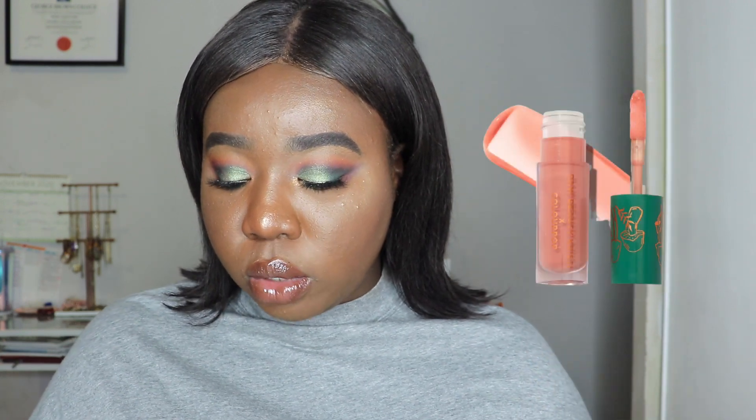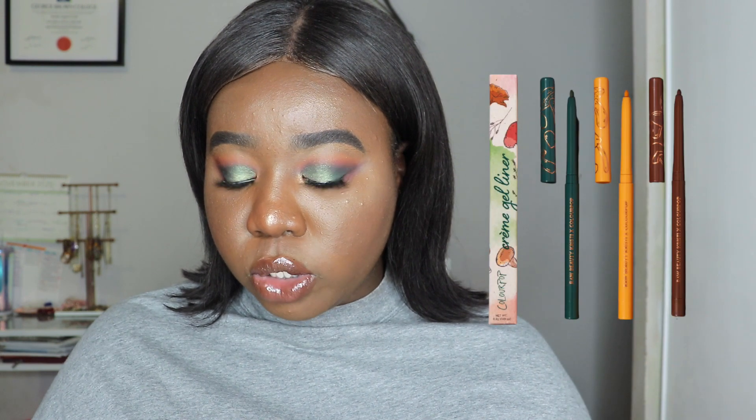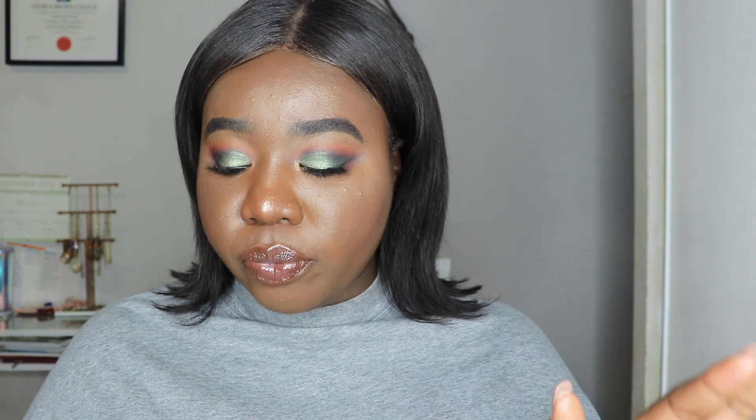We're going to go into the swatches and I created a look using everything I got from the collection. She dropped this collection a few weeks ago. It includes an eyeshadow palette, two luxe lip glosses, four super shock shadows, three cream gel eyeliners. The eyeshadow palette retails for $20, the glosses retail for $9, the cream shadows for $7, and the gel eyeliner for $7. The collection is super beautiful — earthy, with greens, browns, bronzes, and golds.